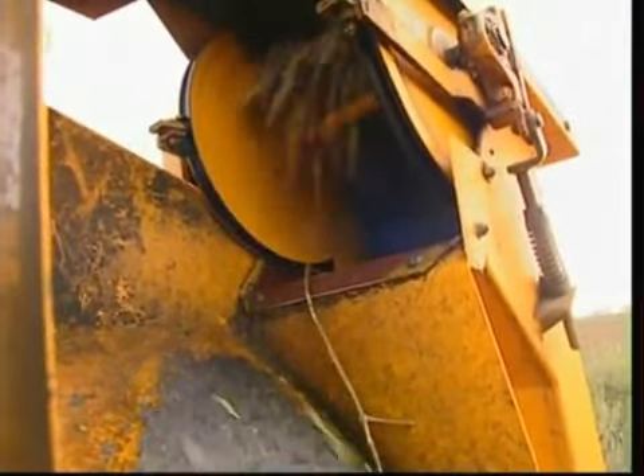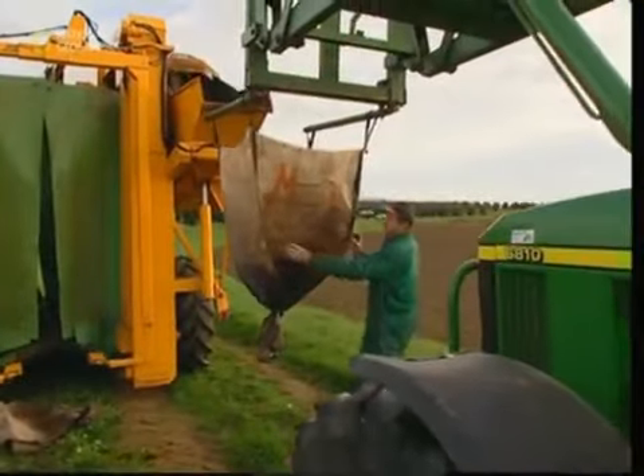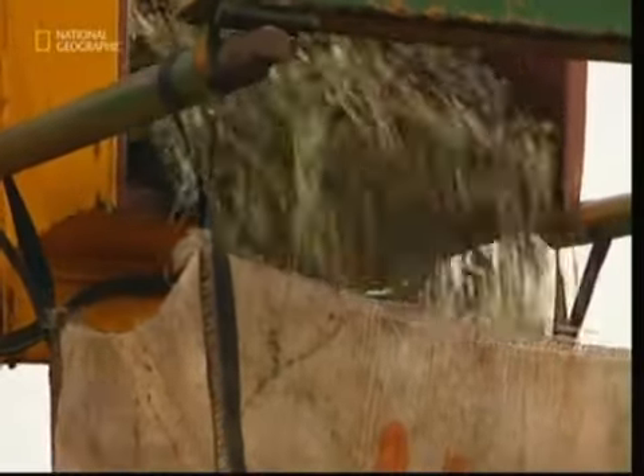The fresh fruit is collected into a waiting hopper along with some leaves and twigs, but these can easily be removed later. A machine like this can collect as many olives in an hour as it would take the traditional farmer to collect in an entire day.